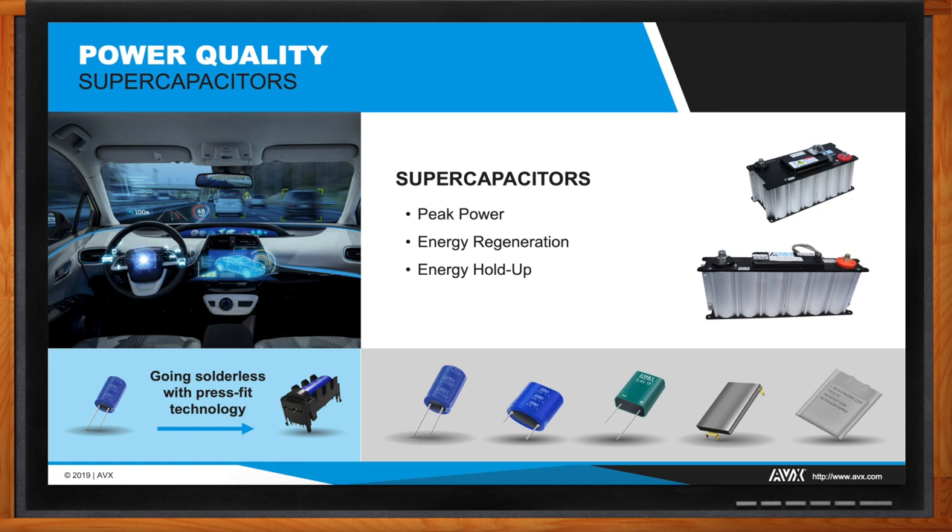AVX offers cylindrical modules, the BestCap, PrismaCap, and custom options. A discrete supercapacitor has a lower voltage rating than typically seen in other capacitor technologies, so a complete supercapacitor solution for a safety application will often require a custom module. AVX has completed modules available off the shelf — standard products that came out of custom design efforts — going up to 48-volt, 165-farad modules. For automotive 48-volt lines, a ready-to-use custom module is available with balancing already handled.